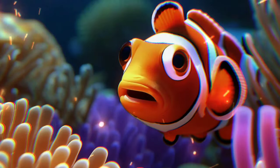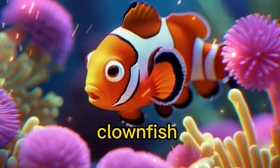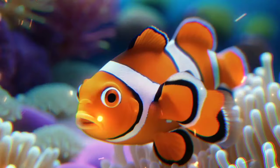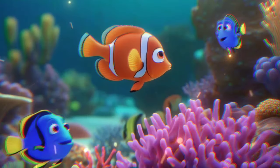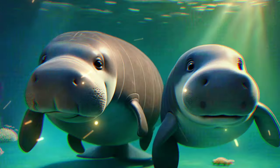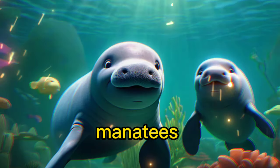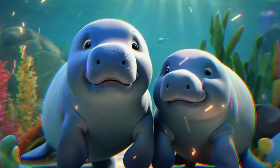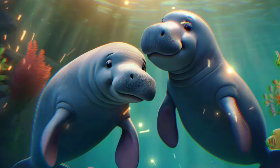Meet the clownfish, like Nemo. They live among the colorful sea anemones for protection, swimming among the swaying tentacles. Say hello to the gentle manatees. They are like big, friendly sea cows, swimming peacefully in the water.